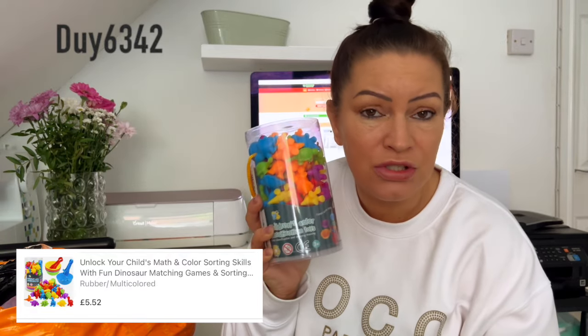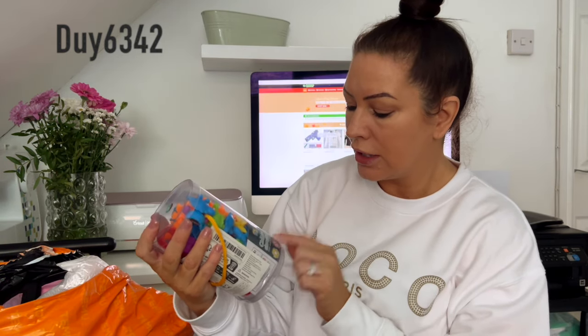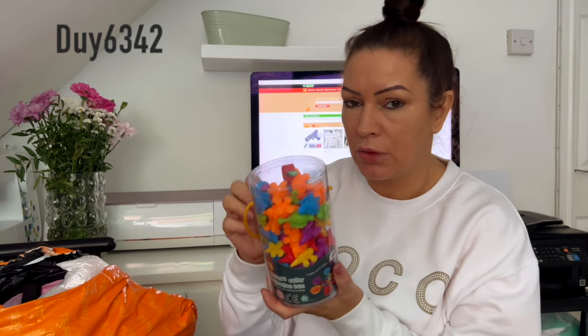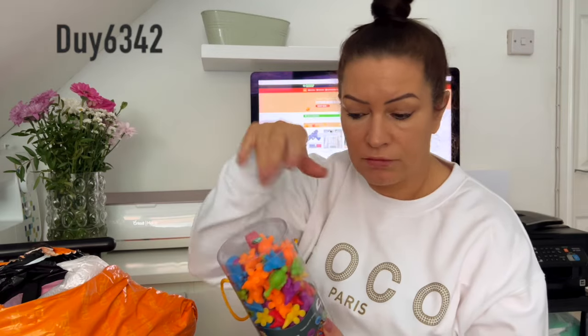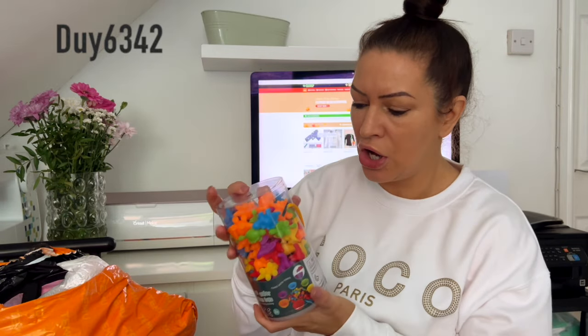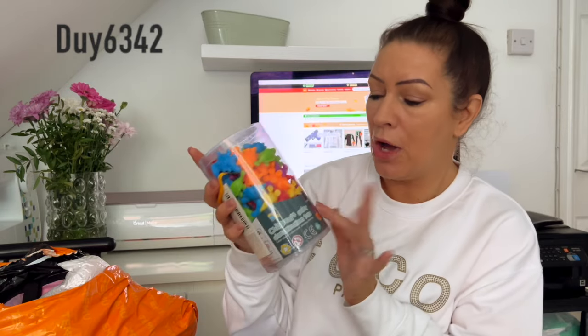I got these because Minnie is obsessed with dinosaurs, so this Christmas you're going to see a lot of dinosaurs. Girls can play with boys' stuff and boys with girls', so we got some of these. This is children's colourful classification toys — you get little cups at the bottom, the colours, and a scoop, and basically what they've got to do is scoop each colour into the right pot. She's really good with her colours so I thought this would be good for her. I'm putting pictures up so you can see the product looks exactly like what I ordered — I mean I did think they were a little bigger, but anyway Minnie is going to love that.